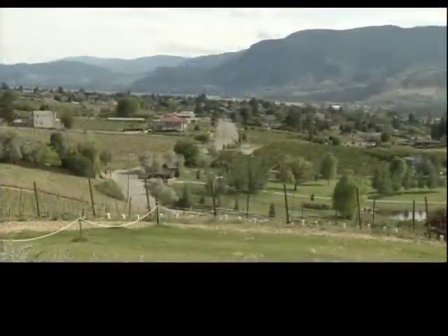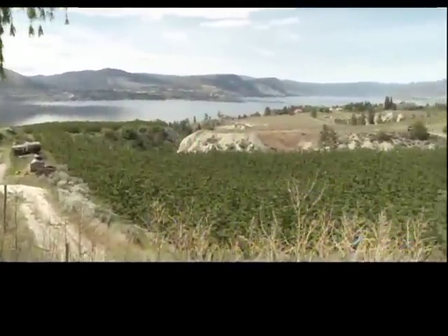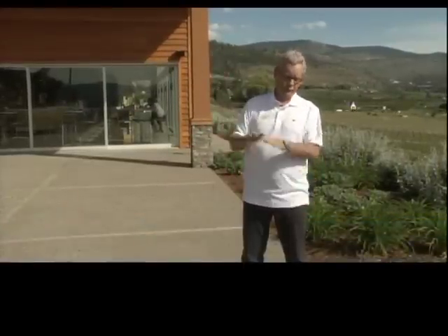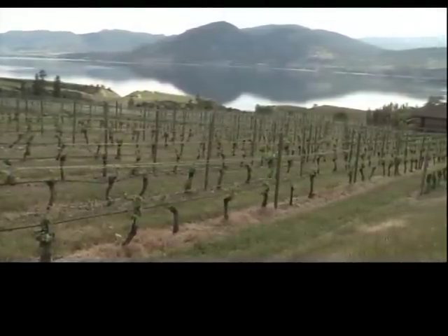Poplar Grove founder and chief winemaker Ian Sutherland says the Naramata Bench is like an exclusive club. It's really a tiny viticultural area — maybe 25 kilometers by sometimes only 100 meters wide. We've got rock on the mountain, a little bit of a glacial deposit that we can grow in, and the lake, and that's it.